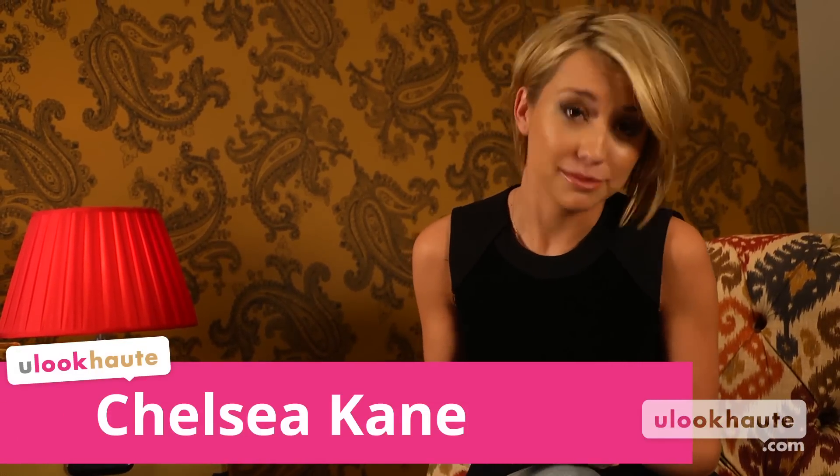Hey guys, what's up? This is Chelsea Kane, and this is my travel makeup bag — and actually my everyday makeup bag.